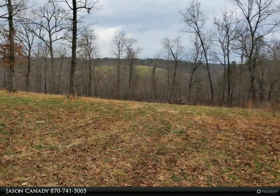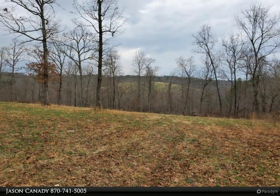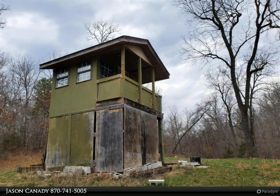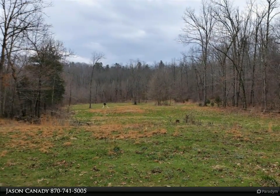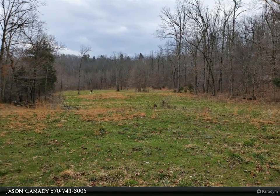200 yard range that could be expanded, large year round spring and creek. All of this within 15 minutes of Yellville, Lead Hill, Peel, and the Lake. Also, a TC-40 New Holland 4x4 tractor with front loader and implements that can be purchased with the property.